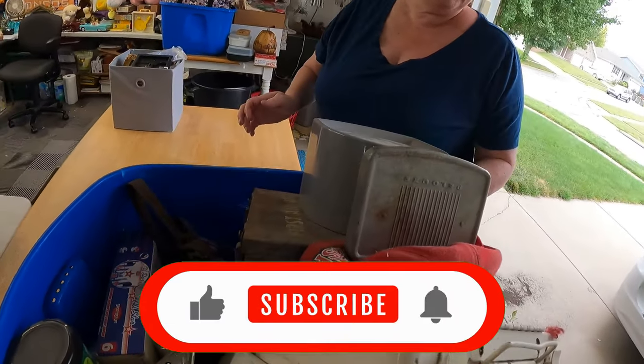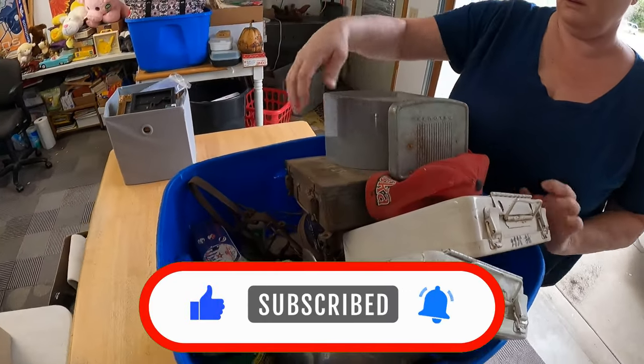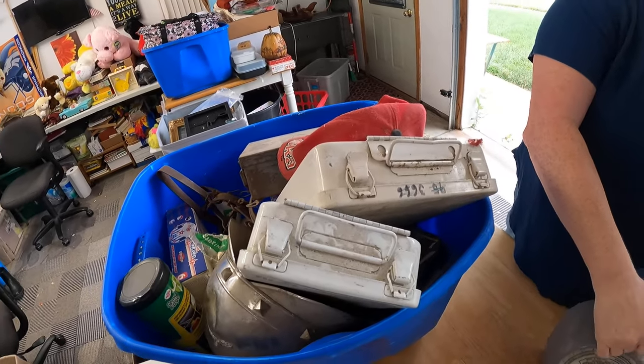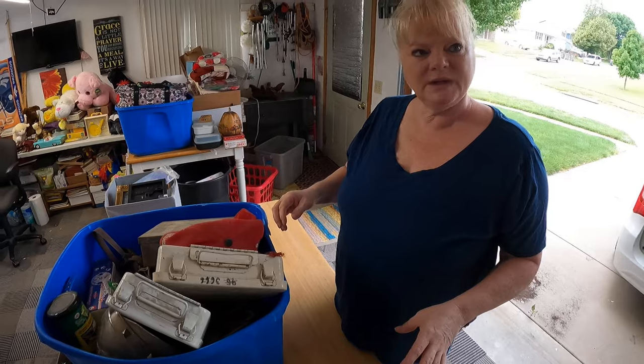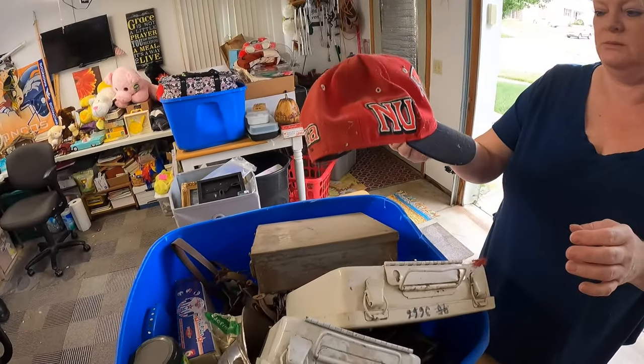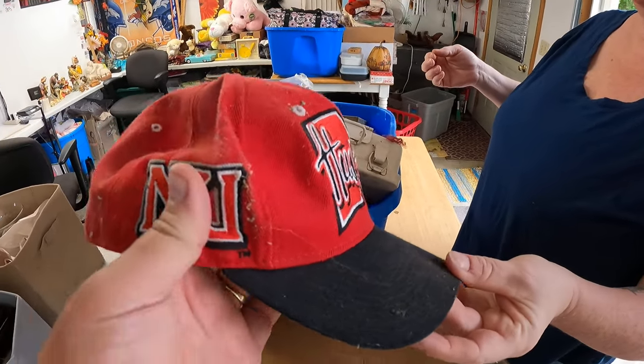We've got a tote here from the garage, so this stuff can be very dirty. They had a huge Morton building-style shed. There was a lot in there — we left a lot behind because we just ran out of time and space.